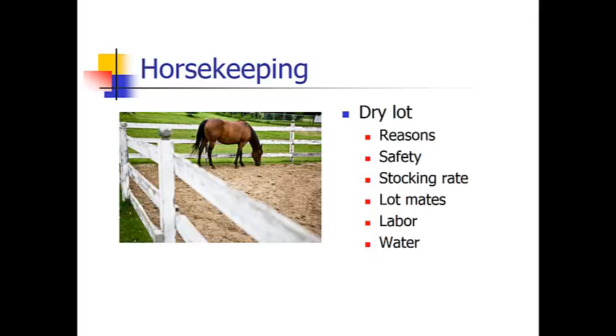A dry lot is a pen, corral, or small paddock in which there is little to no grazing. Some reasons for keeping your horse in a dry lot: maybe your horse is obese and needs his nutrition or diet restricted. Or maybe you have a horse that does not get along with others and so he needs to stay out of the pastures. Maybe you have a horse that is injured and needs to stay in a smaller area. Another reason might be you simply don't have pasture.